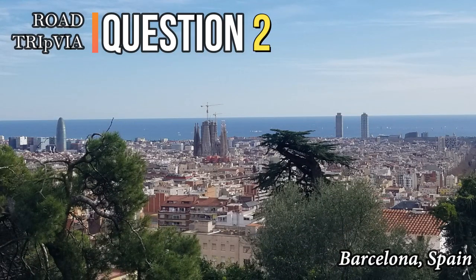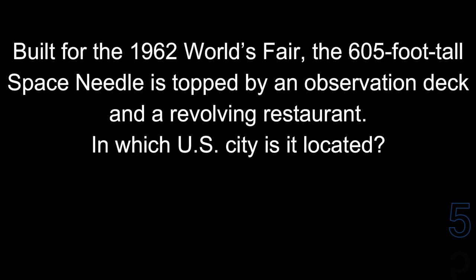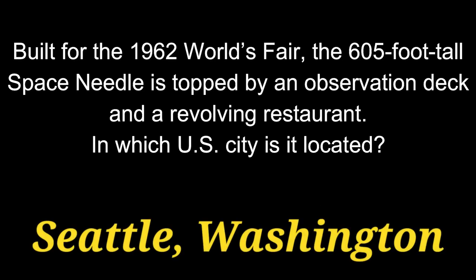Question 2. Built for the 1962 World's Fair, the 605-foot tall Space Needle is topped by an observation deck and a revolving restaurant. In which U.S. city is it located? The answer is Seattle, Washington.